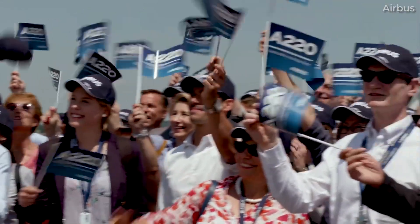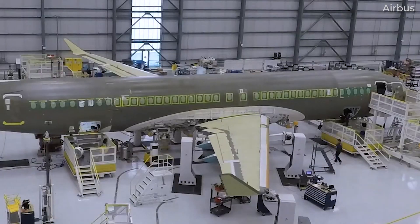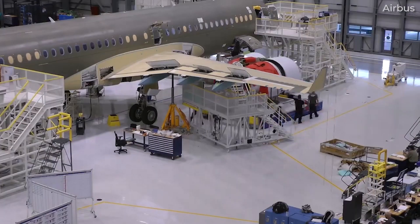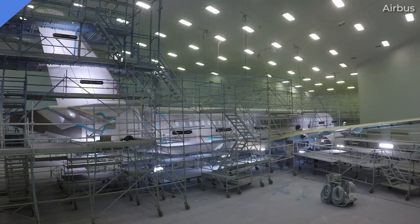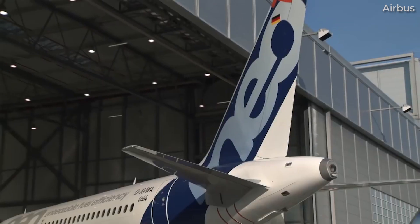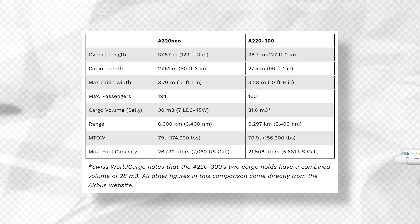While orders for the relatively new jet have been accumulating, it is well known that the A220 program continues to lose money due to high supply and production costs. This is something the European planemaker is keen to fix, primarily by finding efficiencies in production ramp-up. While the A319neo has a passenger capacity that is much closer to the A220-300, the A320neo also has a few similarities to the type, as you can see with the technical specifications shown here.